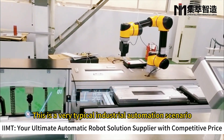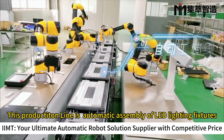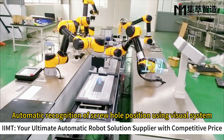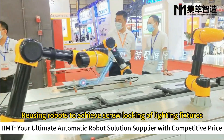This is a very typical industrial automation scenario. This product line is automatic assembly of LED lighting fixtures, grasping the lamp base and upper cover through robots, automatic recognition of screw hole position using a visual system, and reusing robots to achieve screw locking of lighting fixtures.